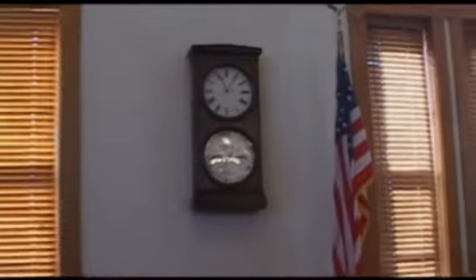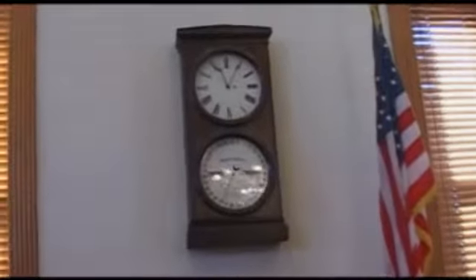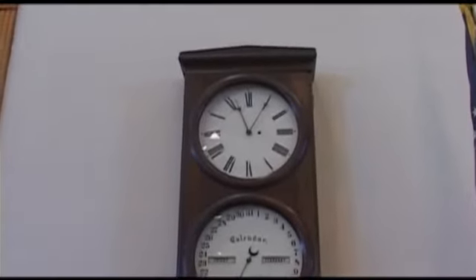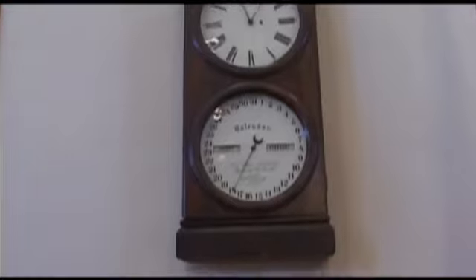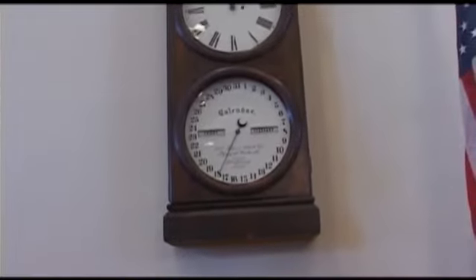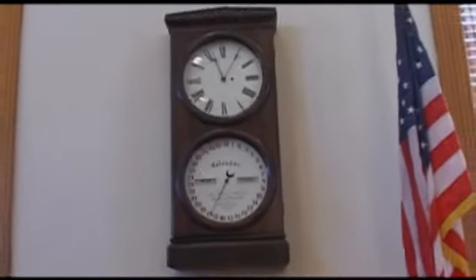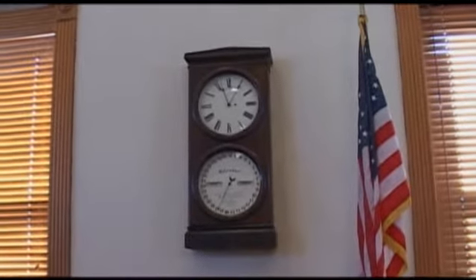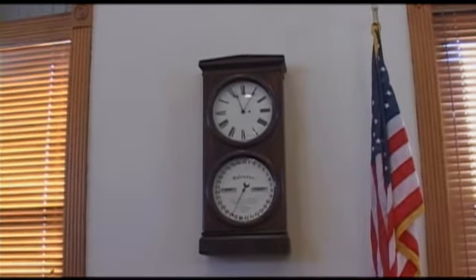Just over your left shoulder there, I'm looking at that old clock on the wall. Tell me about that clock. That clock is obviously a clock plus calendar. It's accurate, it's working today. It's patented in 1862 — patented during the Civil War. And you jokingly say that it even keeps daylight savings time for you. Yes, that's a joke though. That's a smart clock.